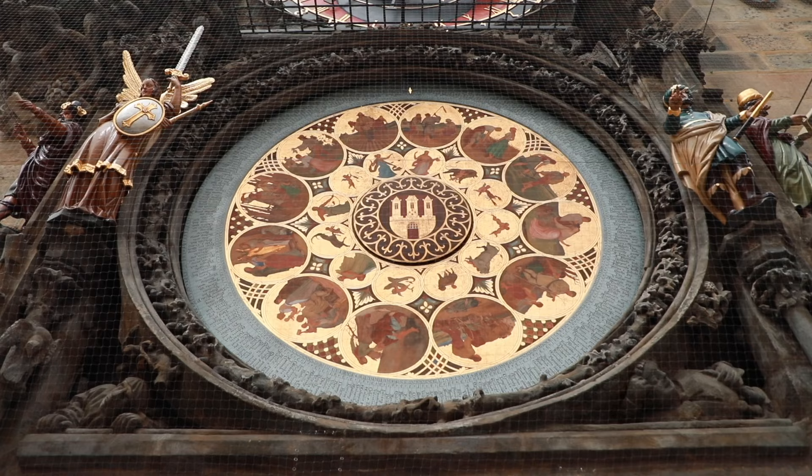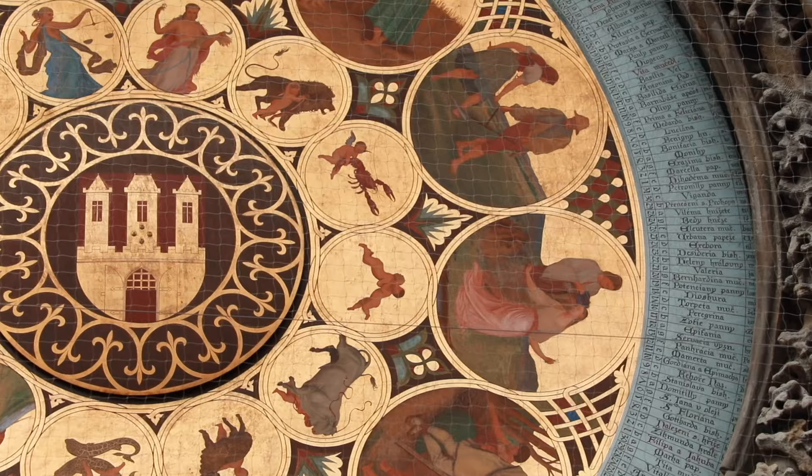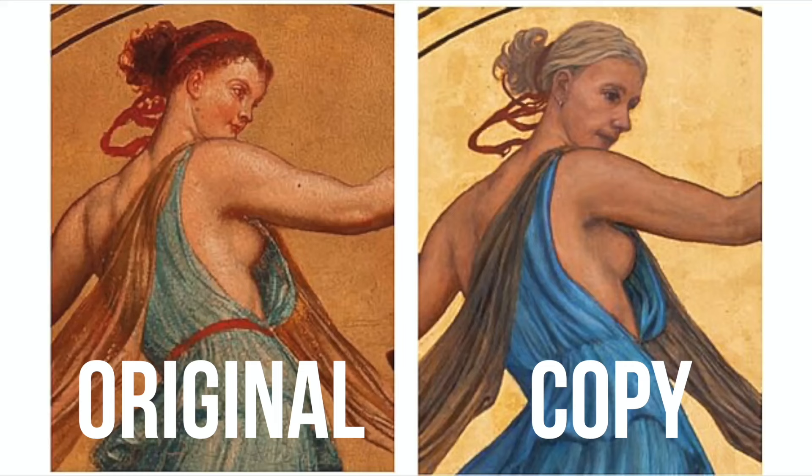You can see it in the historical pictures. The copy from 1946 lasted until 2018, and in 2018 they made a new copy that is currently in place. This newest copy caused a huge outrage in the media, because if you look closely and compare it to the original, it is very, very different.